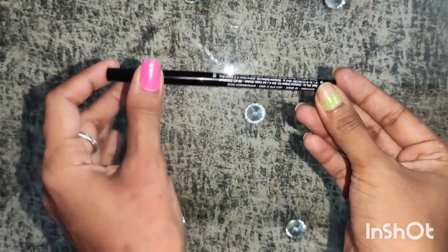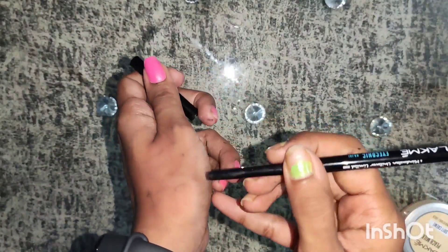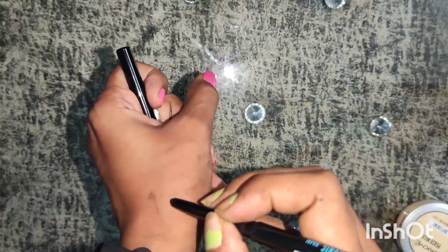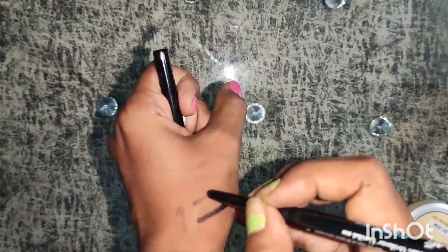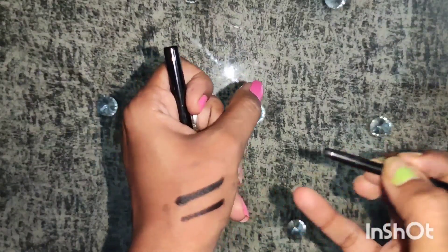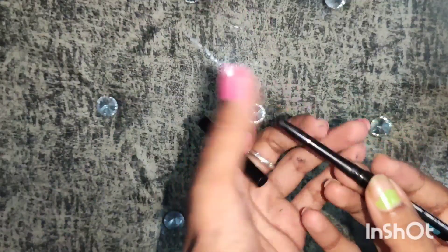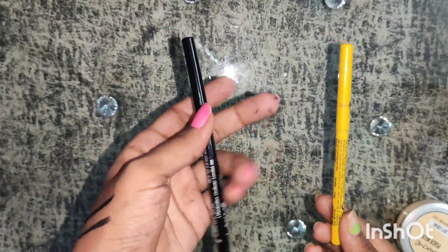Talking about its swatches, with one stroke you get a light black color, but with short multiple strokes you can build up its intensity. It gives you a very dark blackish shade. For comparison, I have taken the Maybelline New York Colossal Kajal — they both come in pencil form.